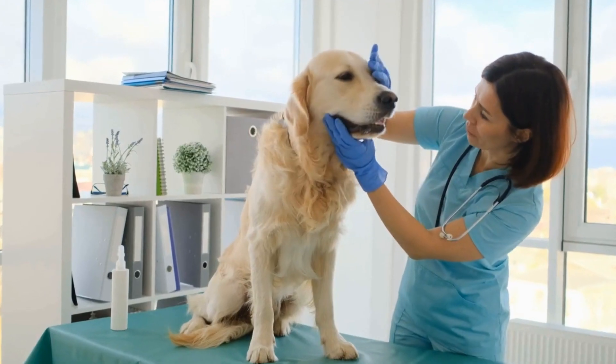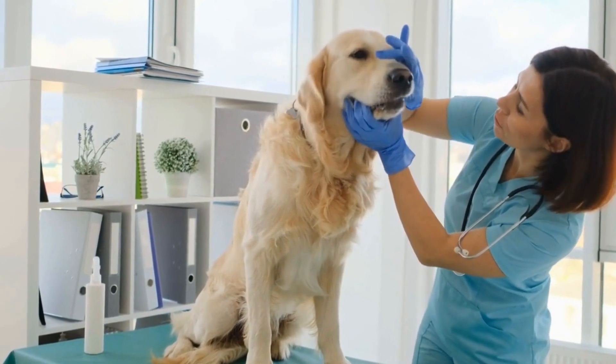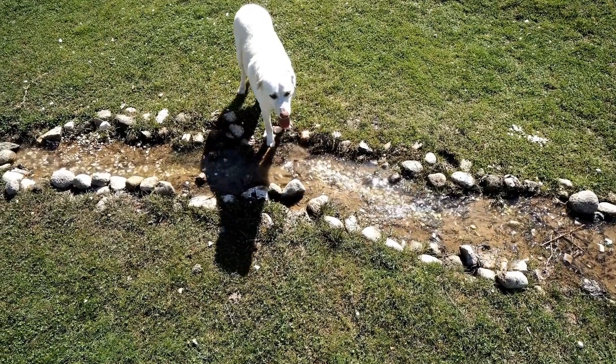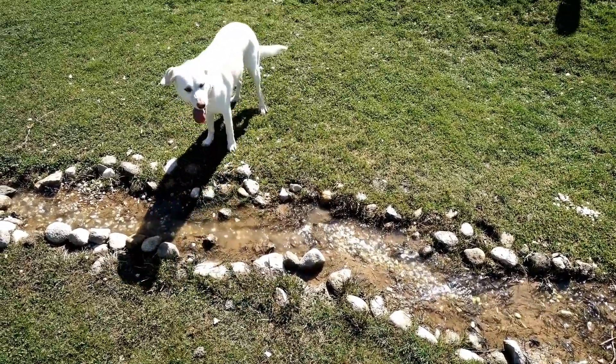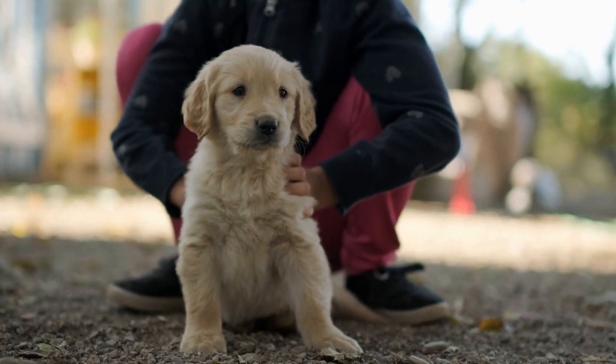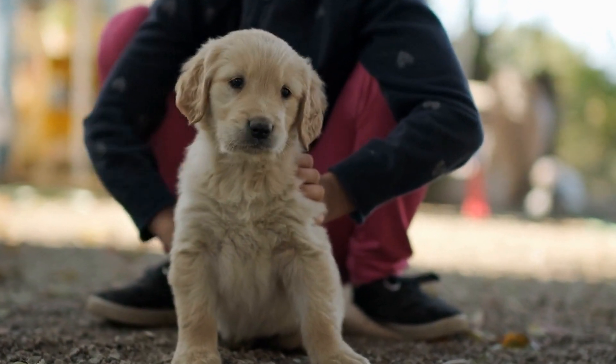In conclusion, training collars can be valuable tools in teaching Golden Retrievers proper behaviors and helping them reach their full potential. However, it's vital to choose the right fit for your dog to ensure their comfort and safety. Consider factors such as size, adjustable stimulation levels, range, and water resistance when selecting a training collar.